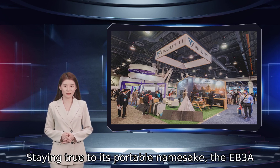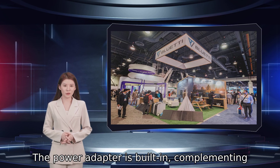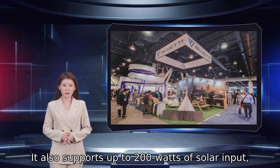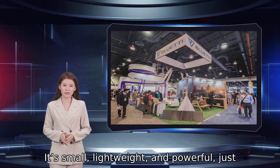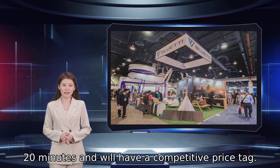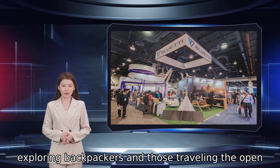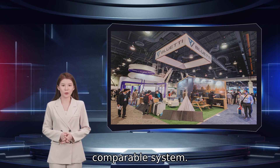Staying true to its portable namesake, the EB3A stands out among its peers because it doesn't need a bulky power brick to charge. The power adapter is built-in, complementing the 600-watt pure sine wave inverter and 268 watt-hours battery pack nicely. It also supports up to 200 watts of solar input, so you can charge the unit anywhere if you plug in a compatible solar panel. It's small, lightweight, and powerful — just what you need on the open road, out in the wilderness and beyond. It charges from 0% to 80% in just 20 minutes and will have a competitive price tag. Overall, it's an excellent solution for exploring backpackers and those travelling the open road. You don't have to worry about lugging around a bulky power solution, and the EB3A will trump any comparable system.